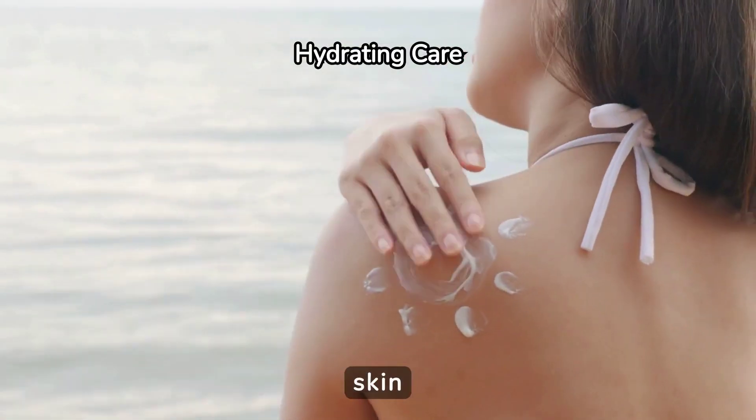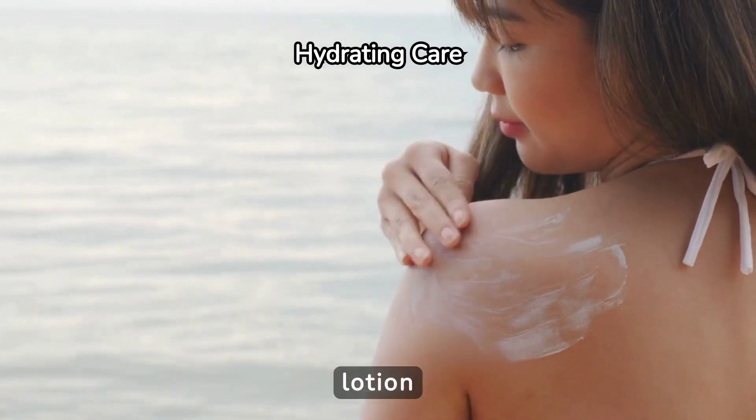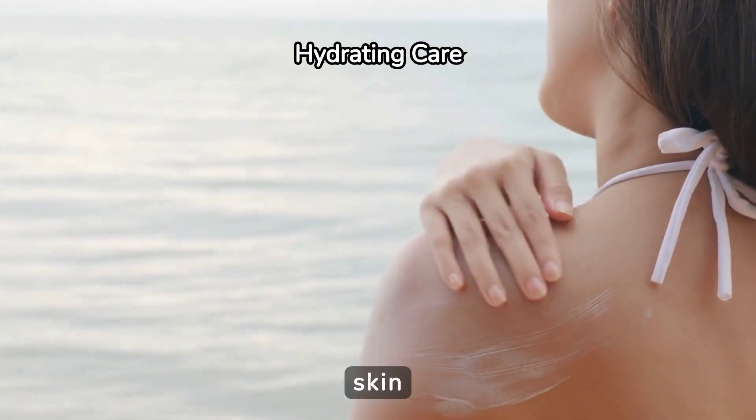Moisturizing your skin is essential to prevent peeling and dryness. Use a gentle, fragrance-free lotion containing hydrating ingredients like glycerin or ceramides. Apply it regularly to keep your skin supple.